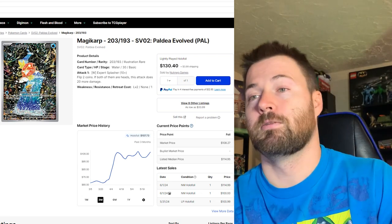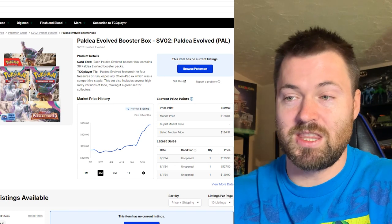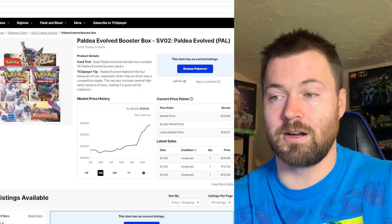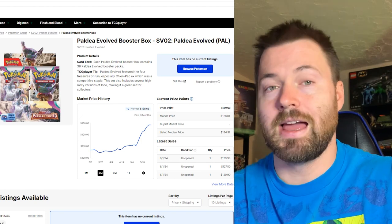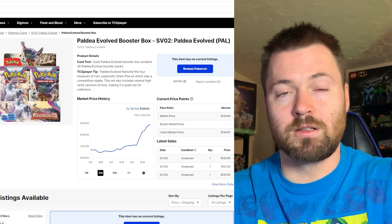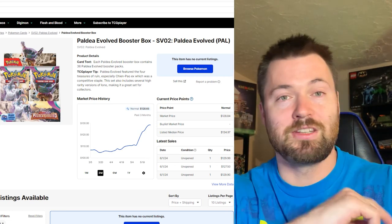And I have a bonus for you guys today — the booster box. Even the booster box has been going up. This is the most expensive booster box from Scarlet and Violet currently on TCGPlayer, sitting at $128.65. Let me know what you think about the singles from Paldea Evolved down below in the comment section. I hope you guys enjoyed today's video, and with that being said, I'll see you tomorrow.